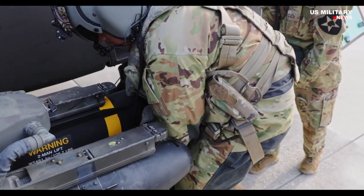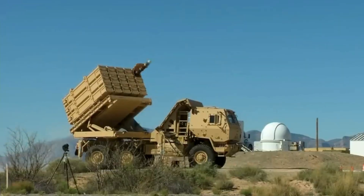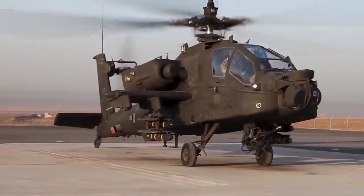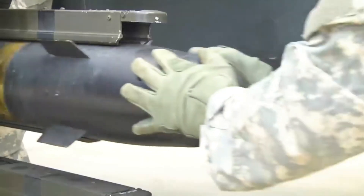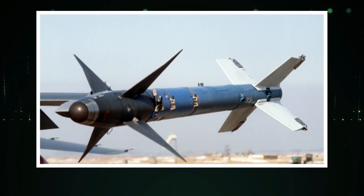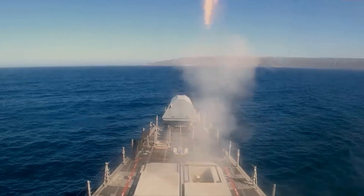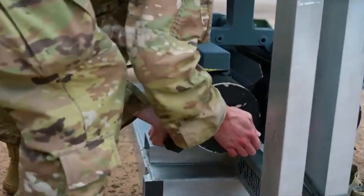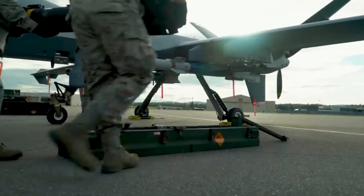The Hellfire II can lock onto targets either before or after launch, which makes the launch platform more survivable. The AGM-114 missile is designed to defeat armored vehicles using a shaped-charge warhead with a copper liner cone that creates a jet to penetrate armor. During fiscal year 1998, Congress allocated $20 million to purchase 100 AGM-114 missiles and 100 CATM-114 training missiles. An additional $20 million was added in fiscal year 2000 to buy 225 more AGM-114 missiles to replenish inventory.